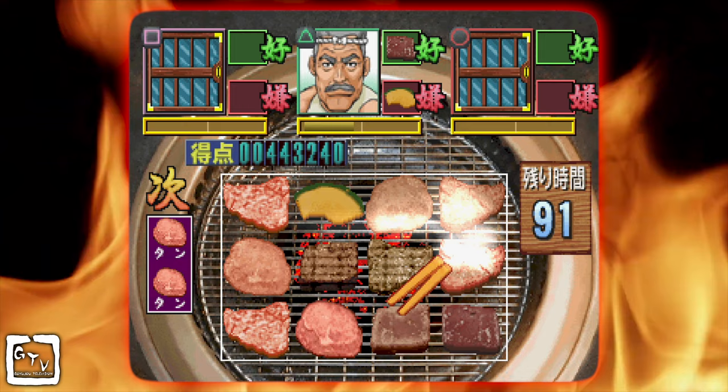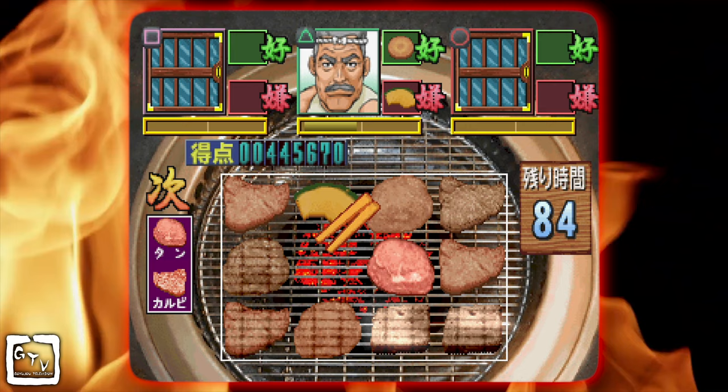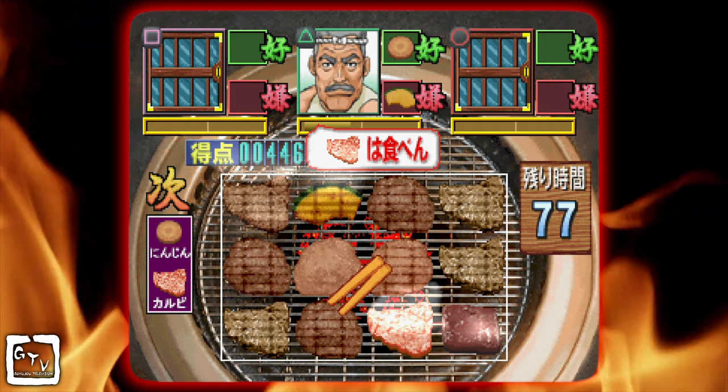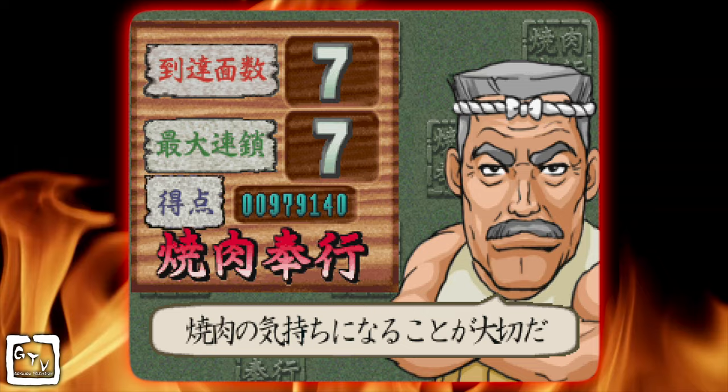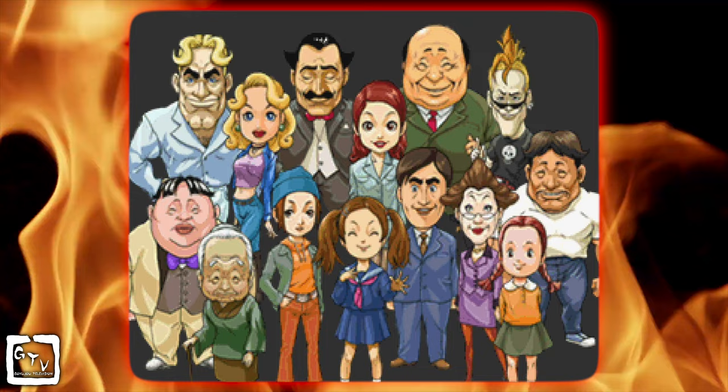Each successive stage speeds up the action and increases the challenge. On the seventh stage, you go one on one with the boss — the literal boss, your boss — the owner of this particular Gyukaku. He is tough to please. Each food item that raises his hunger satisfaction meter does so in the smallest of increments, while more than one thing cooked less than perfect will send the meter almost down to zero. If you can satisfy the boss, you have beaten the game, and get a neat little congratulatory screen featuring all the guests from the game, as well as high praise of truly earning the title of Yakiniku Bugyo — the Barbecue Master.